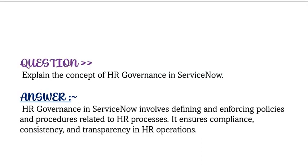Our next question is: explain the concept of HR governance in ServiceNow. HR governance in ServiceNow involves defining and enforcing policies and procedures related to HR processes. It ensures compliance, consistency, and transparency in HR operations.